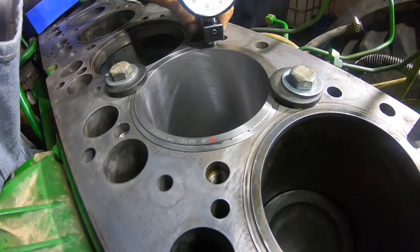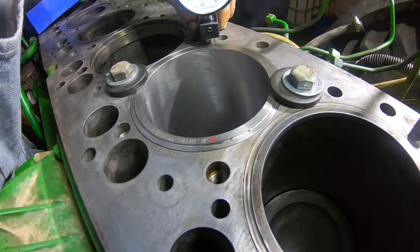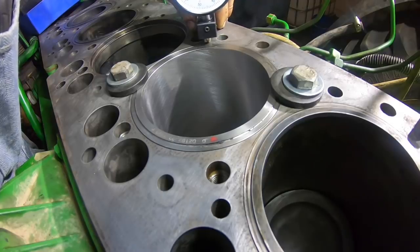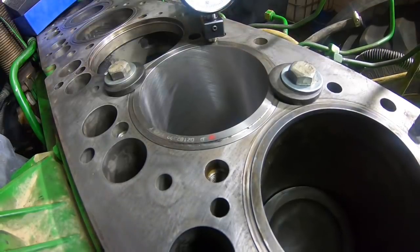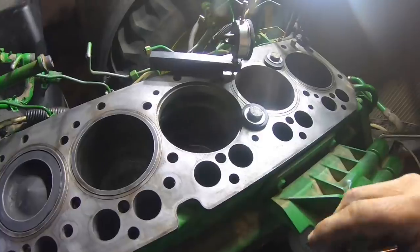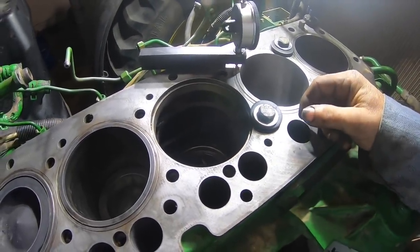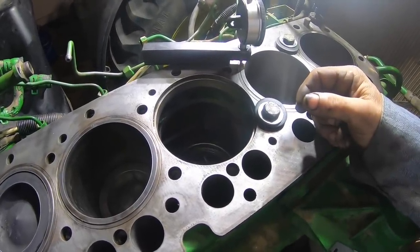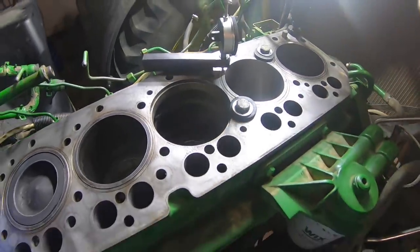My buddy Pete says I do way more than he does. He says he just takes his fingernail over there and says 'good enough' and throws the head gasket on it. This liner's fine. I'm going to do the same thing for the next one - check it without the clamps, then clamp it down, check it again, then we'll put the piston in. I'll show you that.